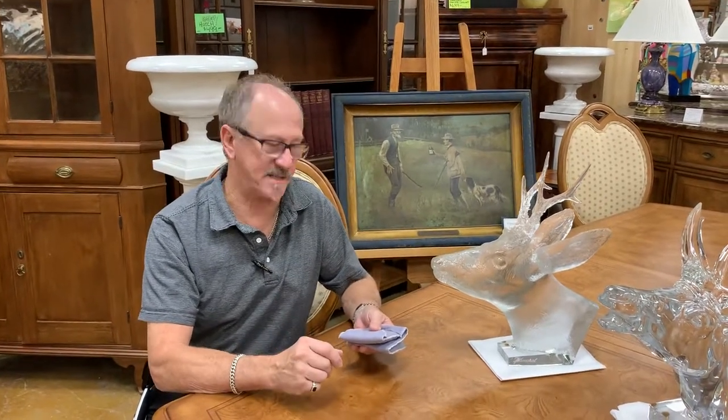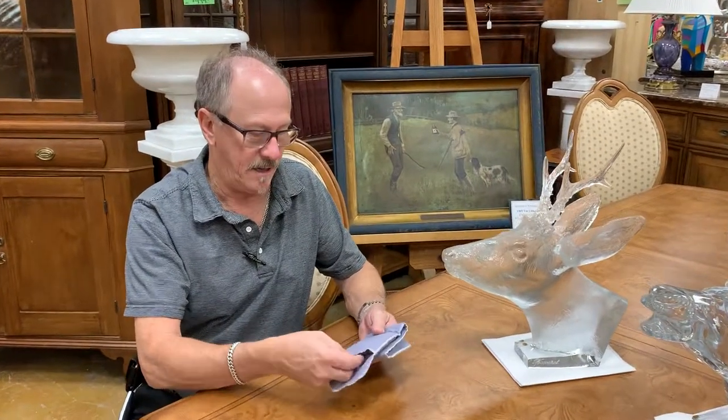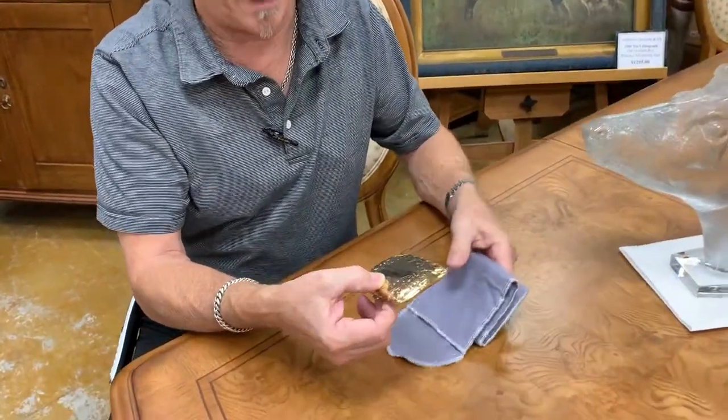Hi, welcome back to Gannon's Antiques and Art in Fort Myers, Florida. This is something we'd like you to see, and it's typical of the sort of thing that you'll find on any given day here at Gannon's.